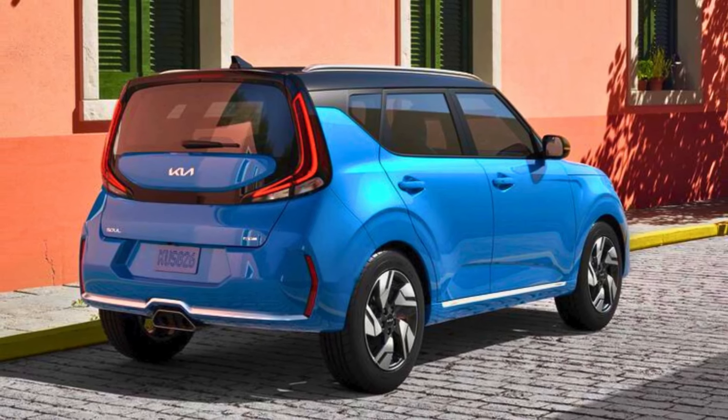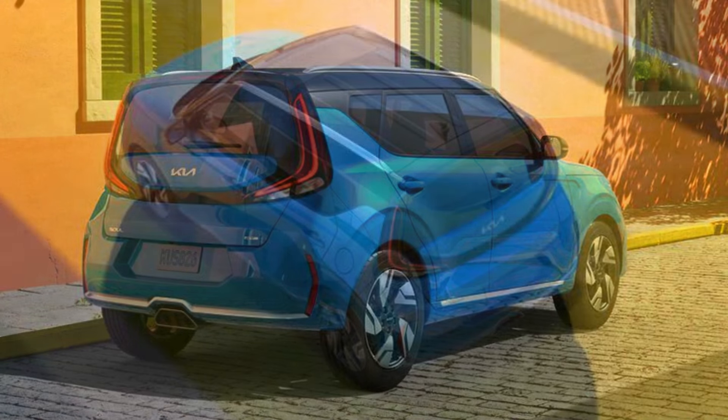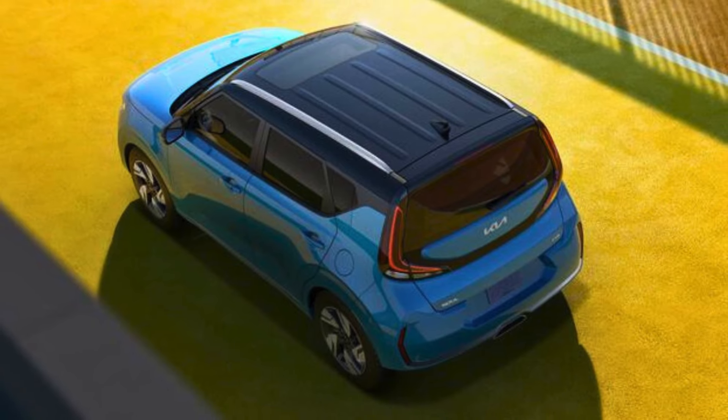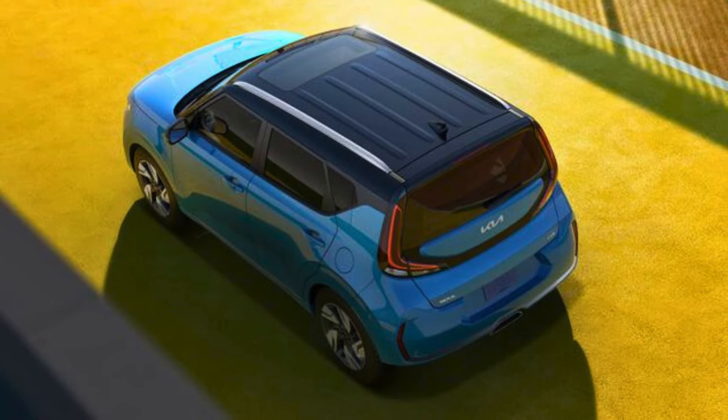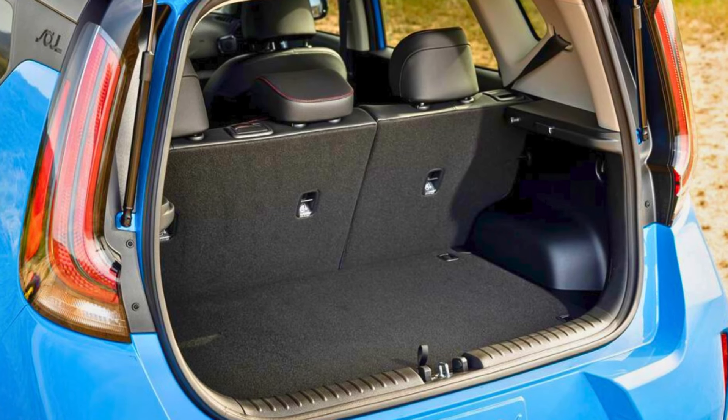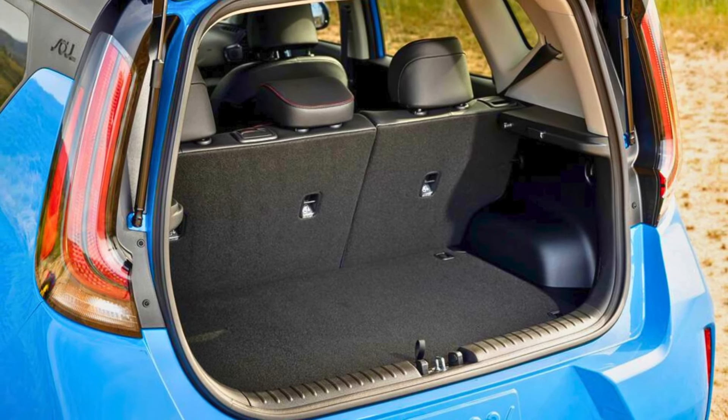The Soul is like that friend who always reminds you to use your turn signal. It's practical, packed with tech features, and won't break the bank — which is important because music festivals and phone cases ain't cheap. So if you're looking for a ride that's fun, functional, and fits your chill vibe, the Kia Soul might be your perfect match.